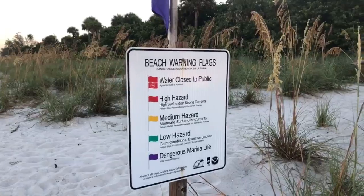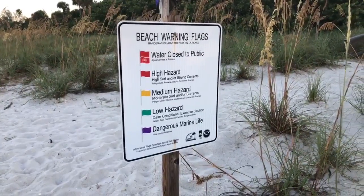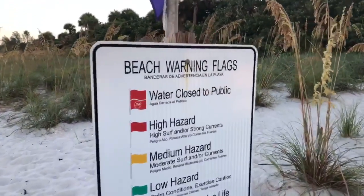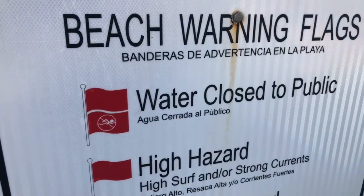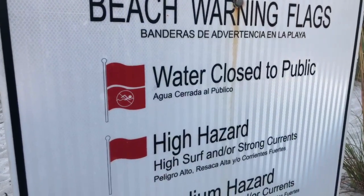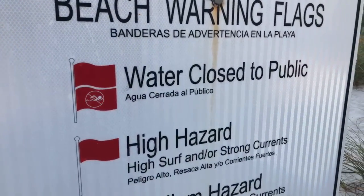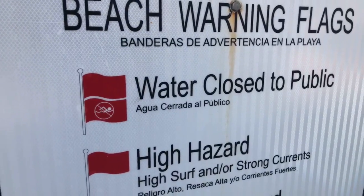So if you're down at this end of the beach, look for the flags — learn your colors. Check every day. We do see these flags close the water. It gets pretty rough here in the summertime, especially with our tropical storms — not hurricanes. Obviously you wouldn't be out in a hurricane, but we get some pretty heavy tropical storms here and they'll close the beach.